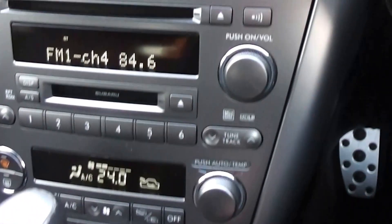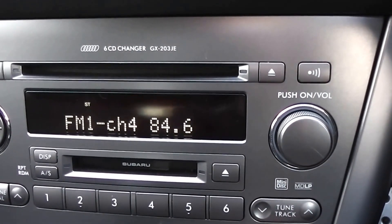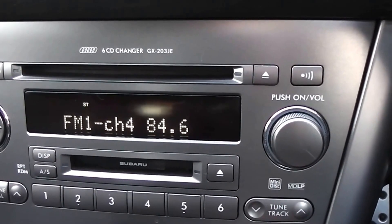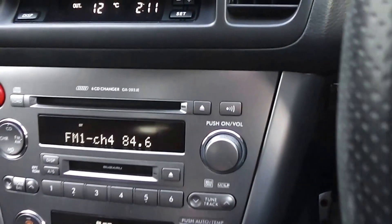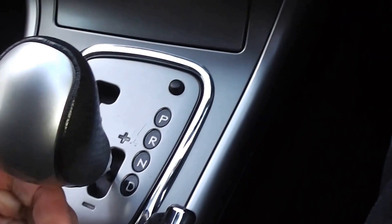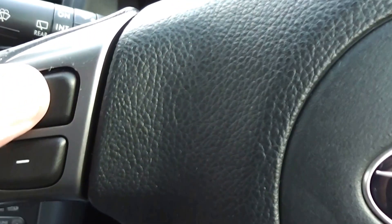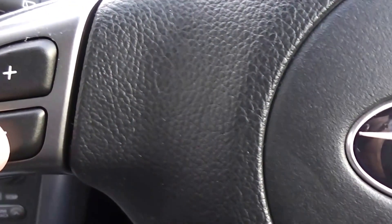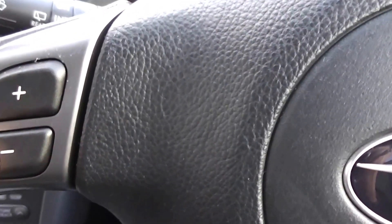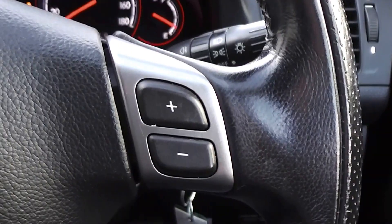It has climate air conditioning and a six disc in-dash CD — you can feed six discs into the CD unit. It's got the Tiptronic transmission where you can manually move it through the gears, or use the sports shift — plus is the upshift and minus is the downshift — and you've got it on both the left hand and right hand side.